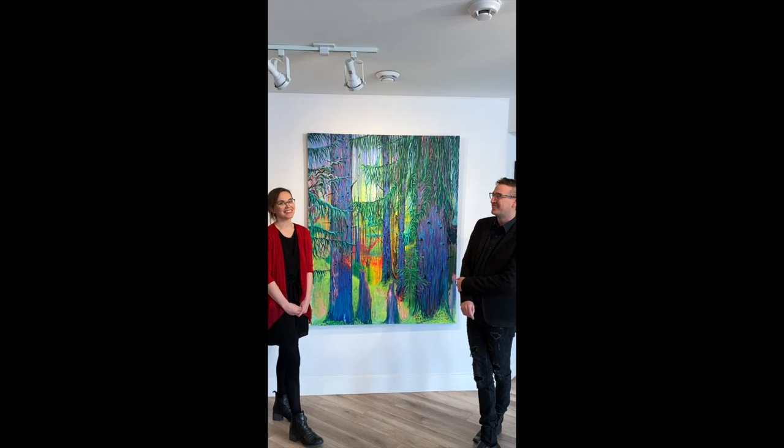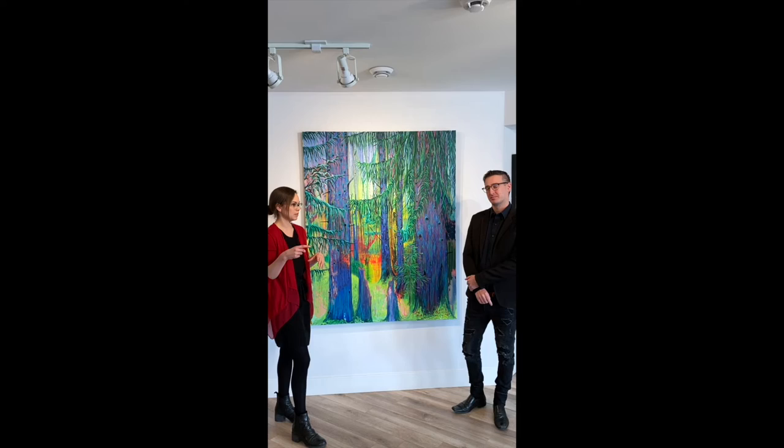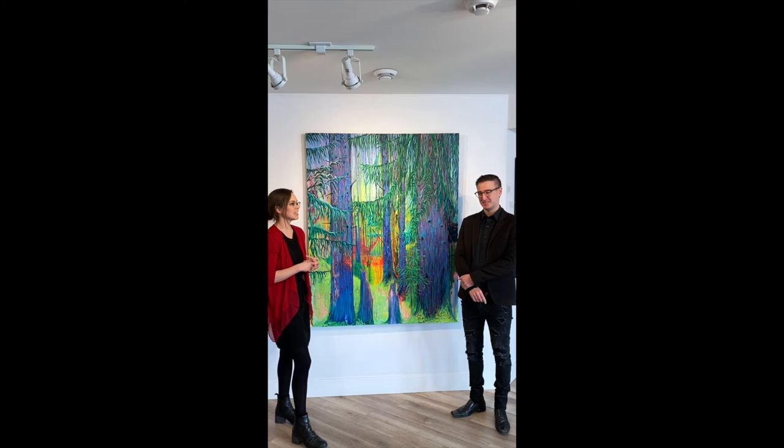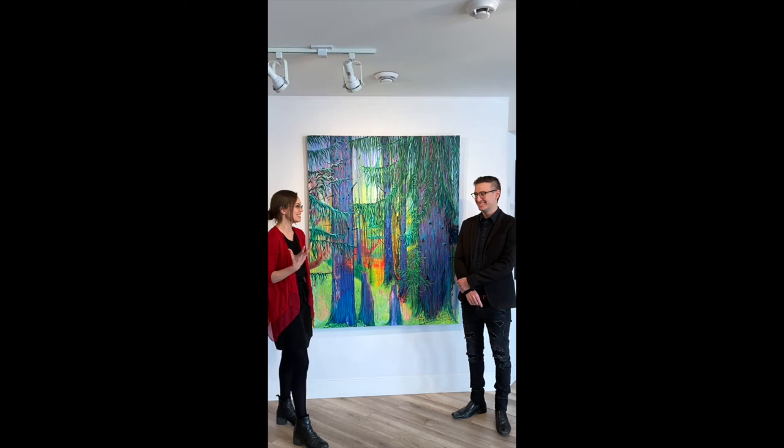Jared sent me — he took the images I sent him and drew over them on his phone with these big sweeping branches that were super bold, cutting across over half the painting. And I was like, really? You're sure? And he's like, don't worry about it, go for it. I want these big branches coming through.